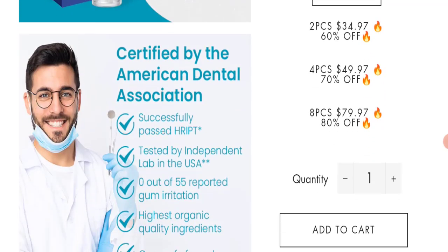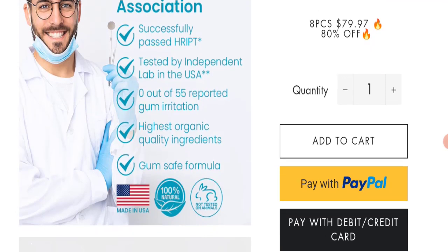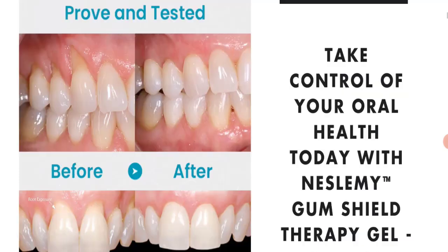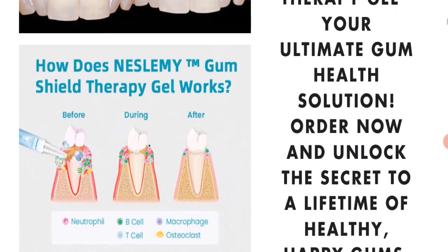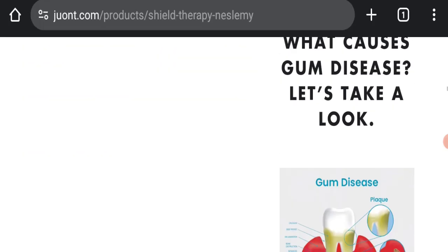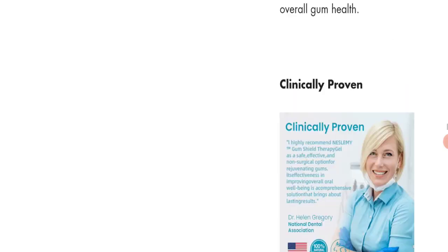This product is certified by the American Dental Association and has successfully passed HRIPT testing by an independent lab in the USA. Zero out of 55 users reported gum irritation, and this product has been made from the highest organic quality ingredients with a gum-safe formula. You can see before and after results using the Nestlemi Gum Therapy Gel. The gel is formulated with powerful ingredients like Vitamin C, hyaluronic acid, aloe vera, enzyme Q10, and it is designed to protect your gums from gum diseases.